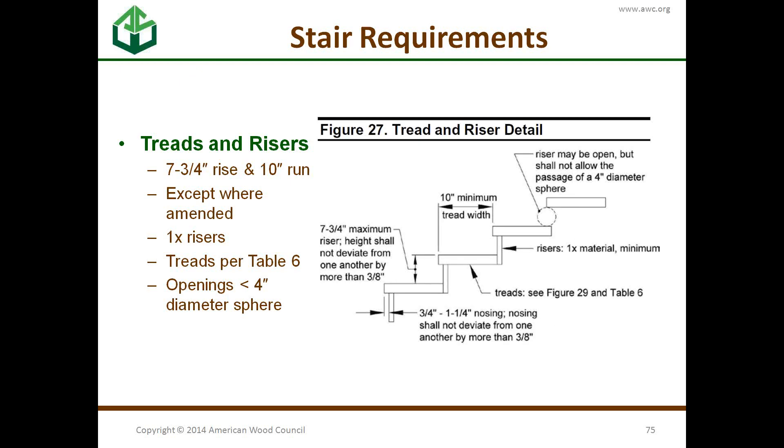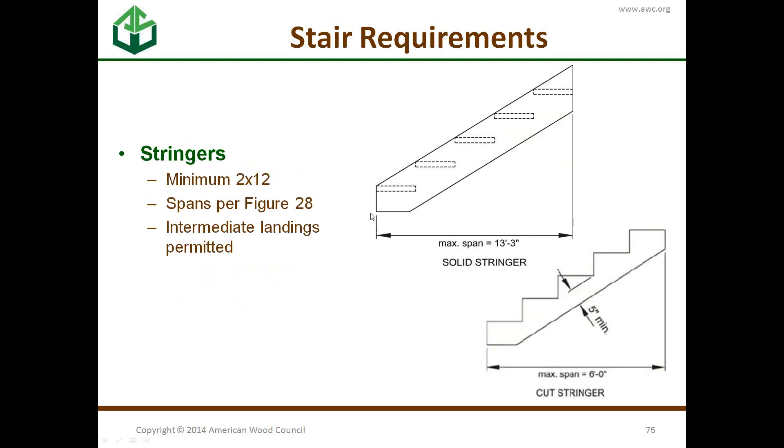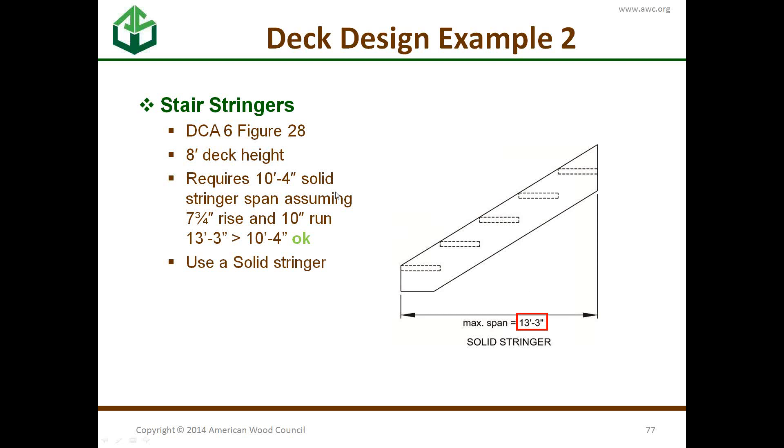DCA-6 also covers stair requirements — rise and run, the allowable spacing between risers, and stringer spans. For our example with an 8-foot high deck, the math works out to a 10-foot-4-inch solid stringer. Since solid stringers can go up to 13 feet 3 inches, we're okay to use a solid stringer.